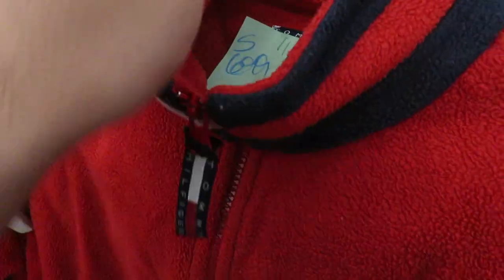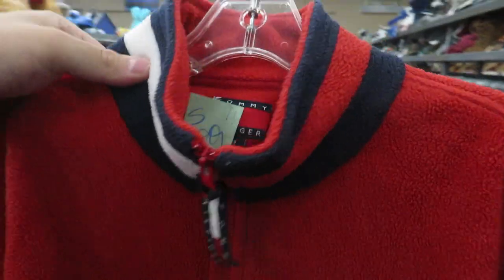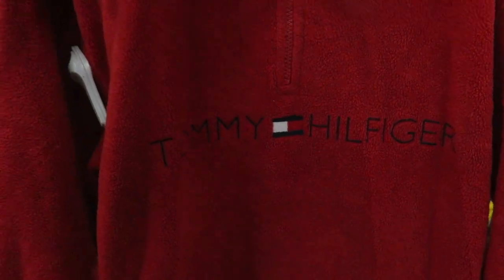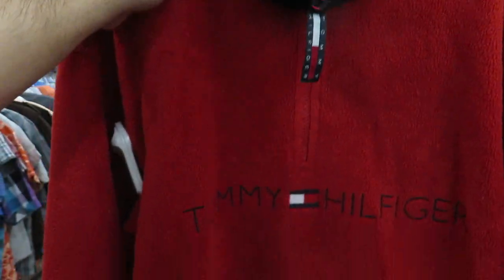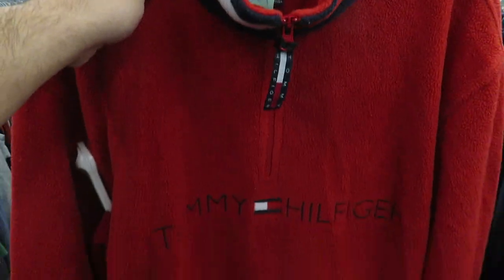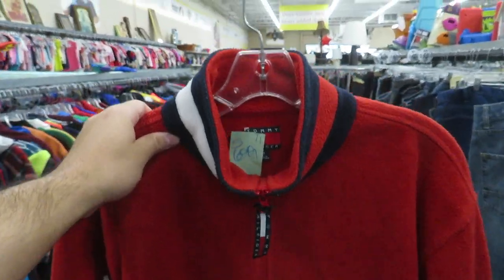I don't pick up a lot of Tommy anymore, but I did find this one — $6.99, size small. This Tommy fleece jacket with the flag around the neck. I don't pick up a lot of Tommy anymore because it takes forever to sell, but I actually recently just sold the same one in gray maybe about a month ago for like 40 bucks. So I feel confident about this one.